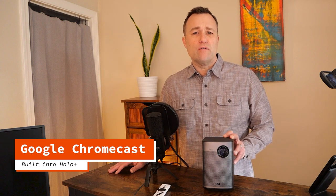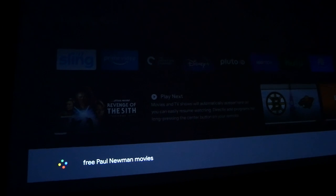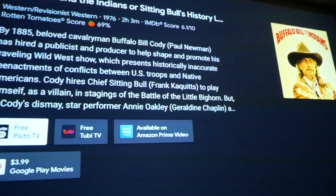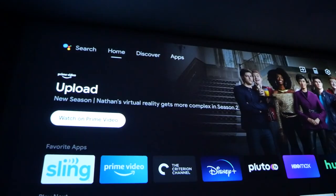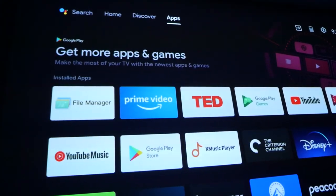Google Chromecast is built into the projector, so you can cast apps, pictures, and videos from a smartphone or tablet. With Google Assistant, you can quickly call up free movies from a favorite actor or director, and it'll pull up all your choices from the streaming apps you've already downloaded. The Halo Plus is best for use in darkened rooms or outdoors at dusk. Because of its software and some of the features on the remote, it functions much like a portable TV.